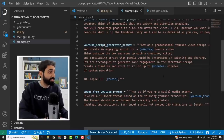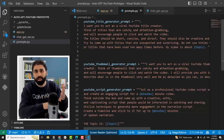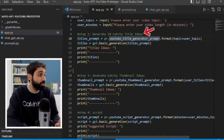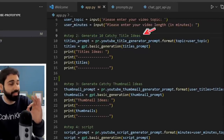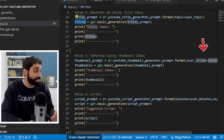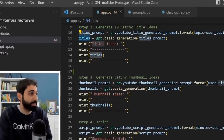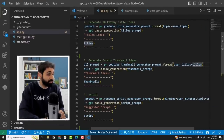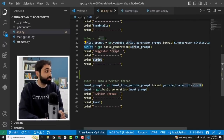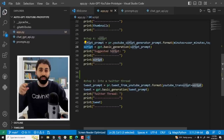For example, if you are a blogger, you can change these prompts to create blog titles, the blog itself, and promote it. Going back to the script: first I create 10 catchy title ideas. Then I pass those titles as a parameter into the second prompt — this is called prompt chaining. We create a script passing the user's minutes and topic, and when we create the tweet, we pass the generated script into the last prompt. It's a chain of prompts connected and working together.